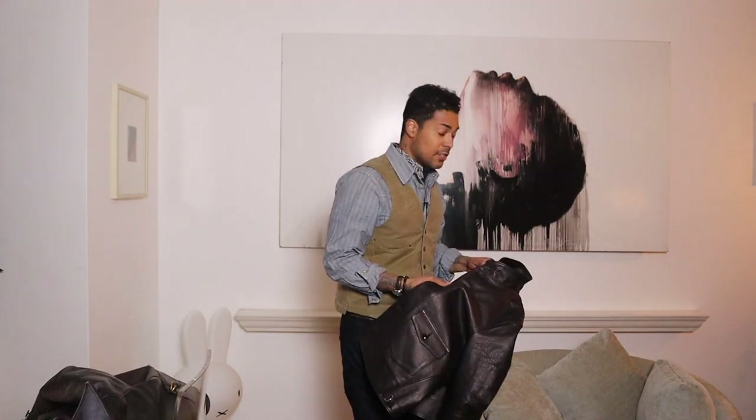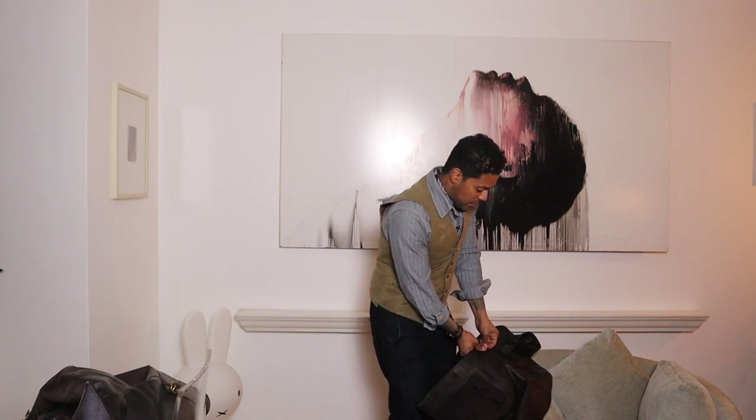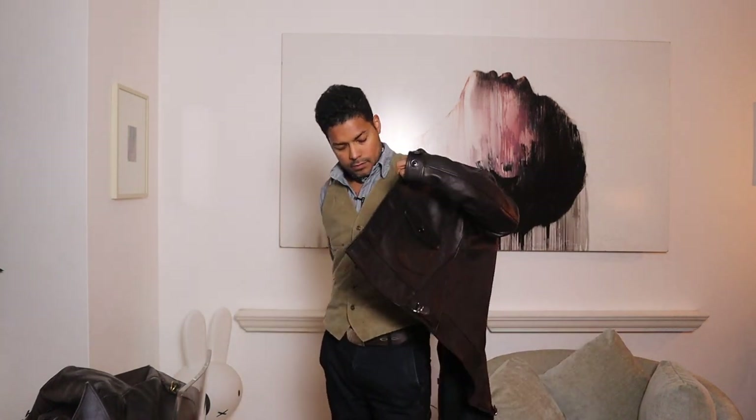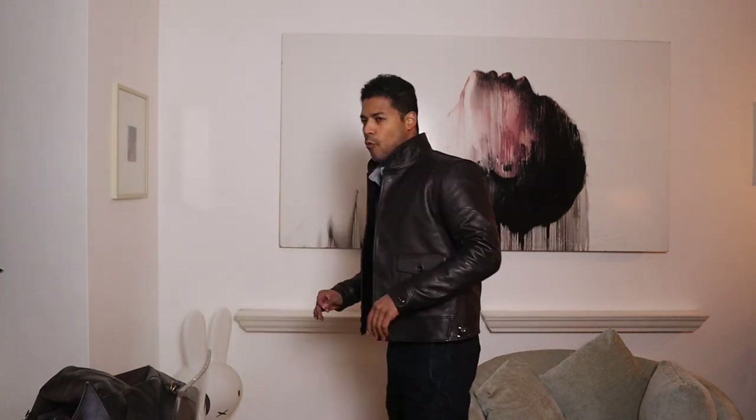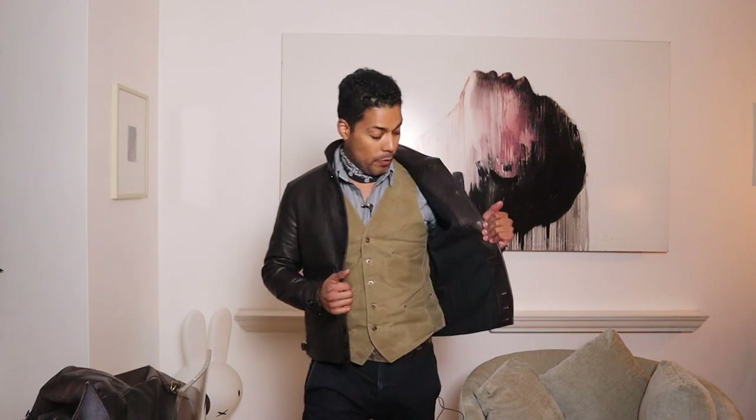Let's put this bad boy on. This one is definitely easier to button because the leather is much softer than the Y2 horsehide. The Shinky also has kind of a matte color compared to the Y2 — a bit more muted. This jacket fits so nicely. Look at this thing — such a beautiful, beautiful jacket. The leather is soft and really supple. Let me do a little spin so you can see the back. I wore this one yesterday running a few errands.